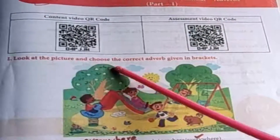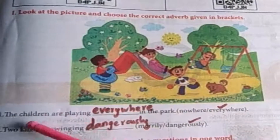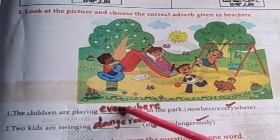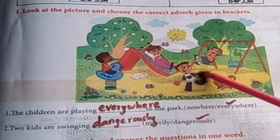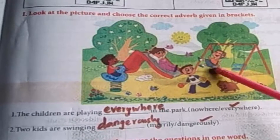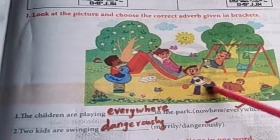Look at the picture and choose the correct adverb given in brackets. The children are playing dance in the park — nowhere or everywhere? Children are in the park, so the answer is everywhere. Two kids are on the swing. When do you swing — merrily or dangerously? It is the dangerous one, so the answer is dangerously.